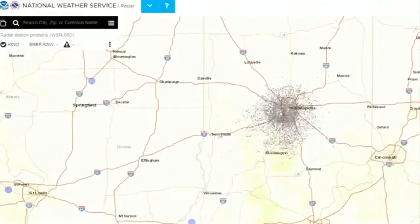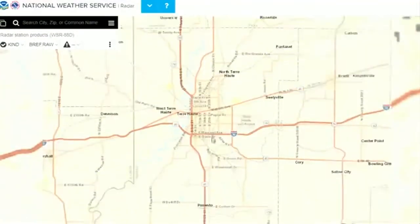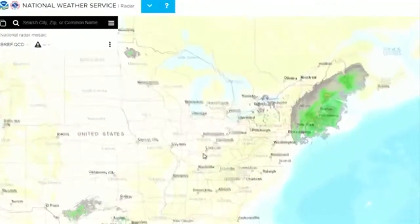Sam Lashley with the National Weather Service in Indianapolis explains how this radar will be completely different in a good way. You can get radars from all around the country. You can zoom into your local area. You can save that specific location in your web browser.